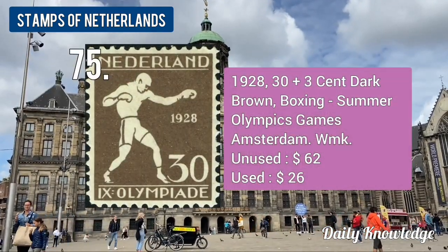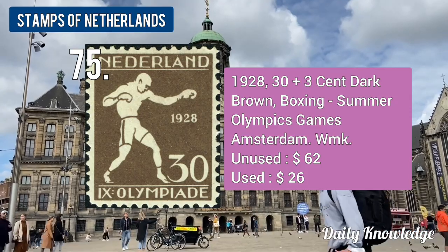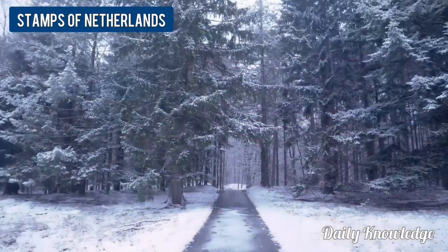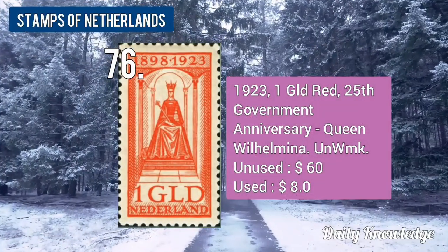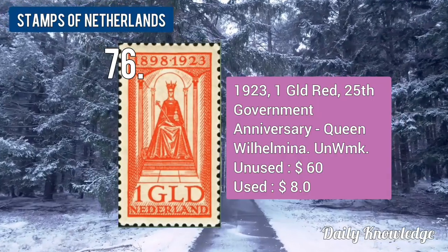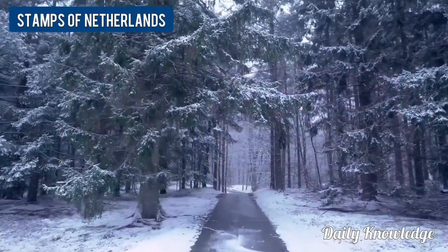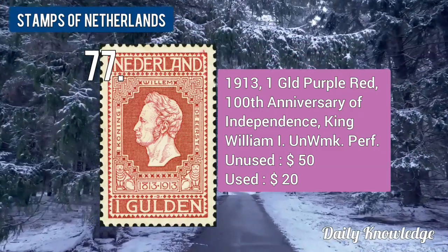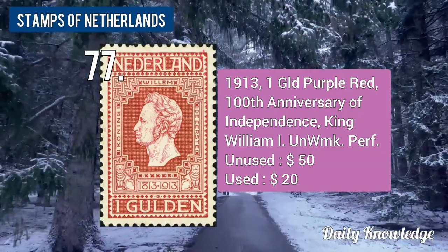The 1928 30.5 plus 3.5-cent dark brown, Boxing, Summer Olympic Games stamp. The 1923 1-guilder red, 25th Jubilee Anniversary, unwatermarked stamp. The 1931 1-guilder purple-red, 100th Anniversary of Independence, King William I.